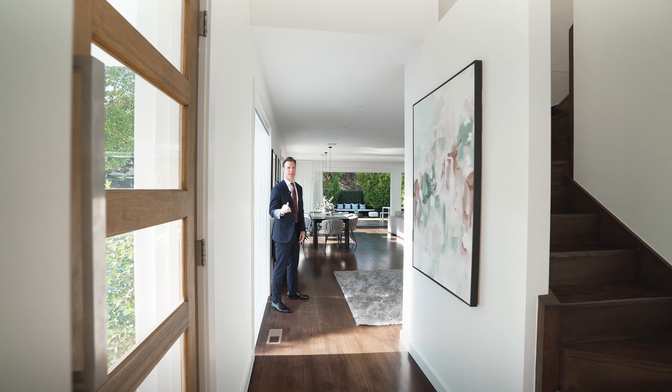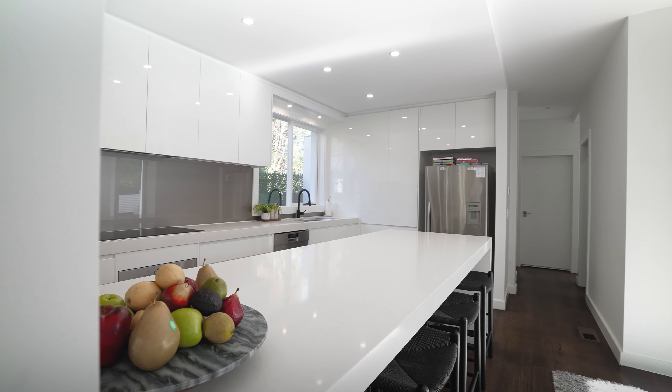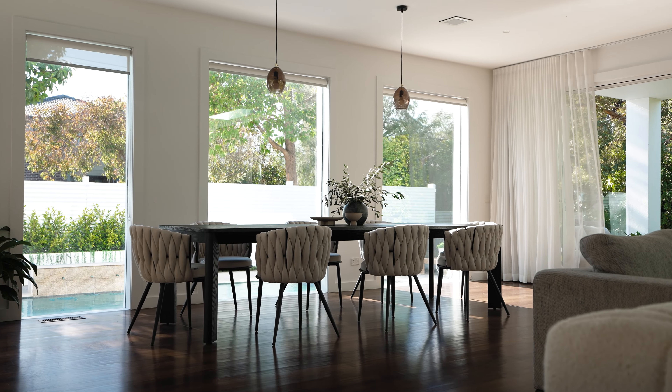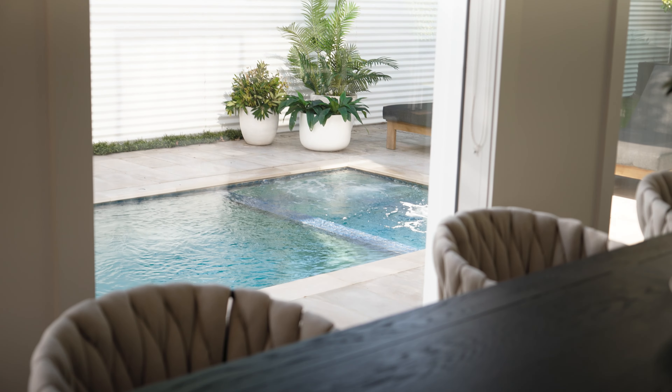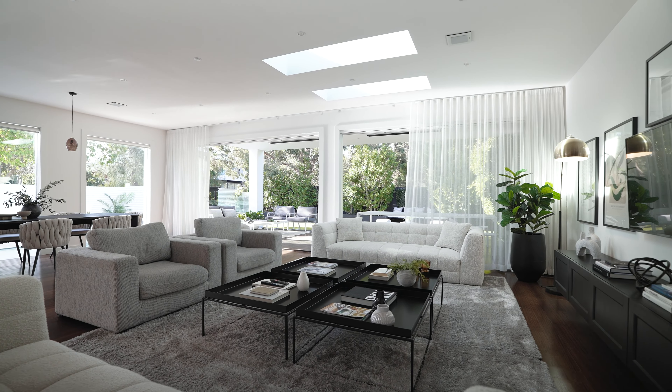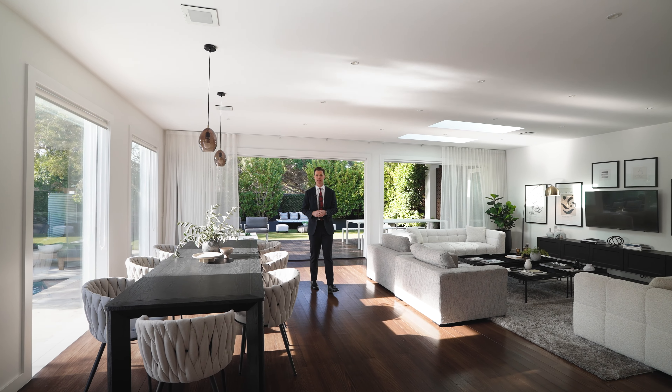We all know that the kitchen is the heart of the home and this one here is amazing. It's fully renovated — kitchen, living, dining — such an abundance of space here. You can just imagine the birthdays, the Christmas parties, the entertaining. It's all on offer here in this magnificent family home.